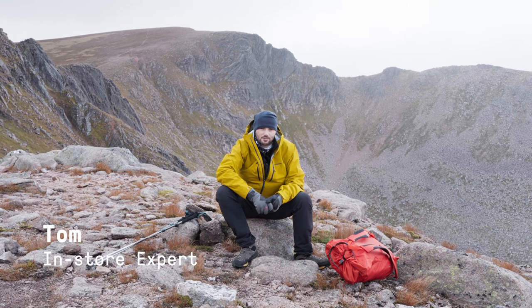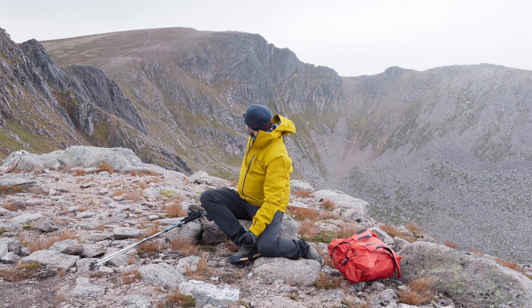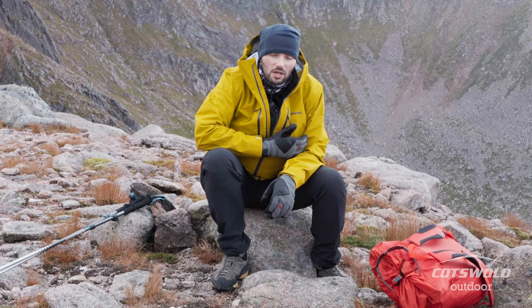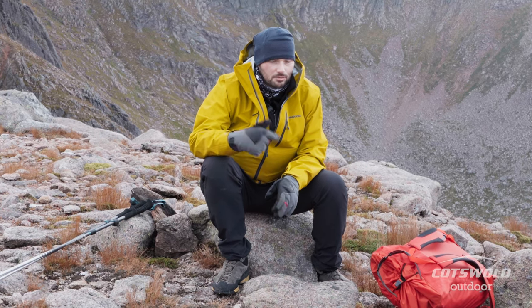Hi, I'm Tom from Cotswold Outdoor and today we have just done Vehicle Ridge. We had a pretty windy and wet start to the day so I've had my waterproof jacket on all day. So what you haven't seen yet is my mid-layer, and that's the Patagonia R1 Air Zip.